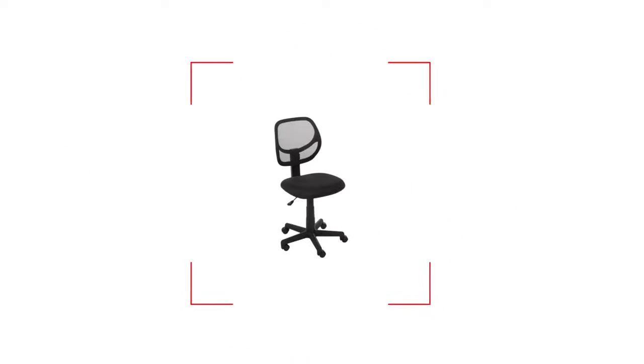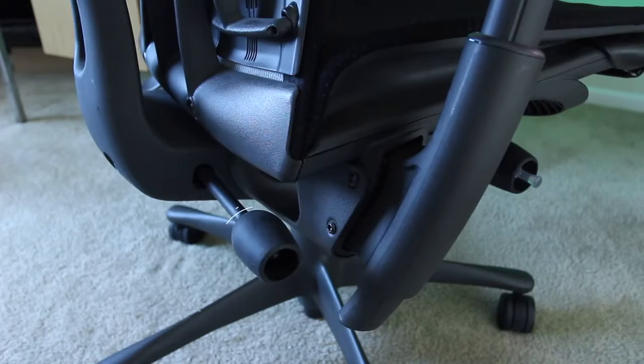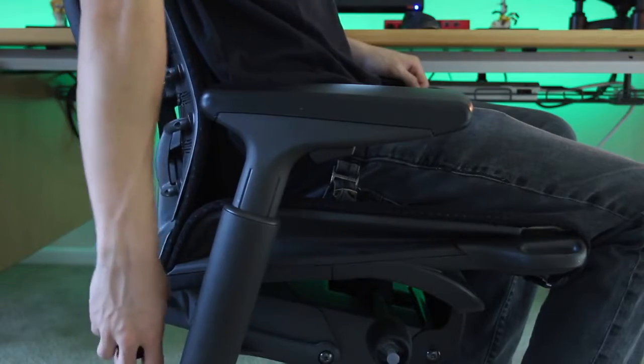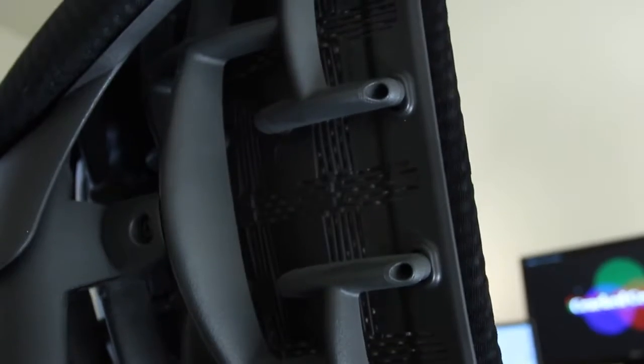My priority was to just get something that actually supports my back, and the Embody happens to be the best. With its backfit adjustment and the pixelated support, the chair mimics the movement and curvature of your spine while evenly distributing your weight to fit your size and level of comfort. The adjustable seat lip can be positioned for optimal support and comfort without cutting crucial blood circulation to the legs.